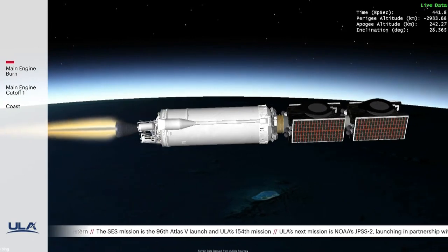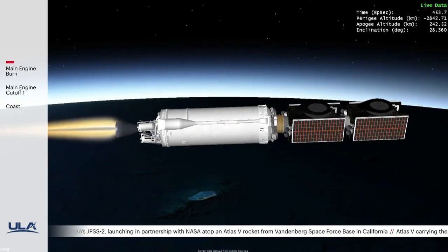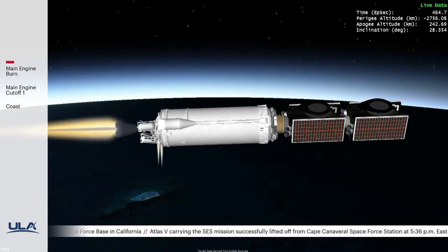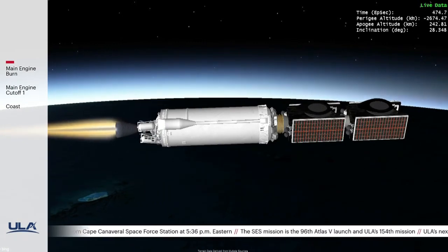Why might an orbit matching Earth's rotation be necessary for these satellites, SES-20 and 21? At geosynchronous altitude, the time it takes to do one orbit of the Earth matches the time it takes for Earth to rotate once. From an observer on the surface of the Earth, it looks like the satellite is stationary in the sky. That fixed relative position is very convenient when the satellite needs to provide continuous communication coverage to antennas on Earth.